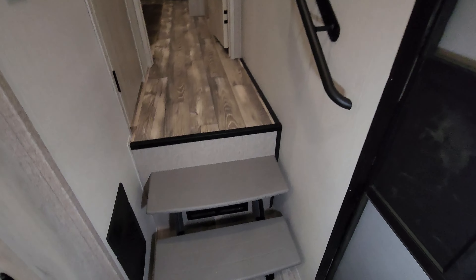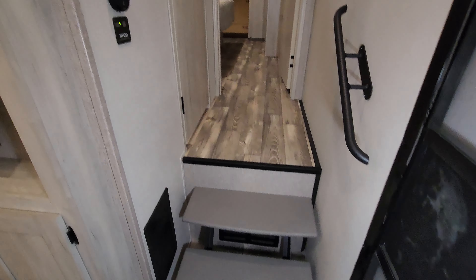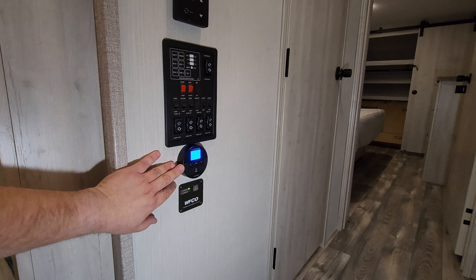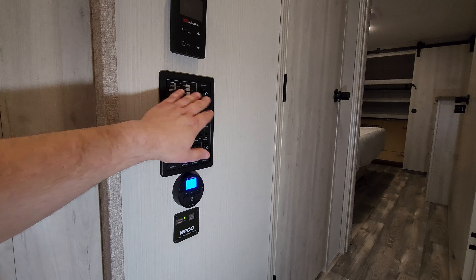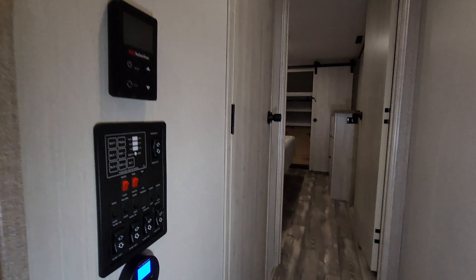Going up your hallway area here, you've got kind of a little floating step setup. There's an electric box down there with some breakers and fuses. One of your digital thermostats for your AC. You've got some slide controls, light switches, 12-volt tank heaters if you do that option, the awning buttons, monitor panels, and on-demand water heater controls.